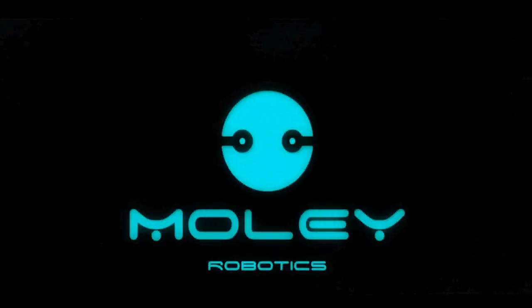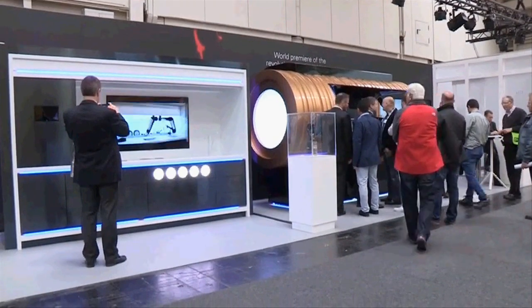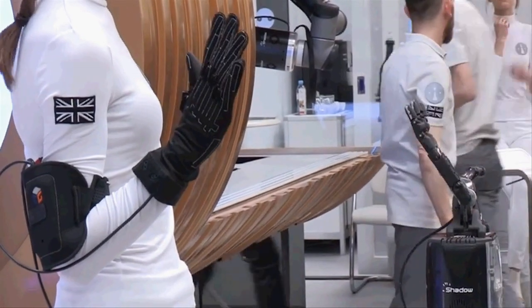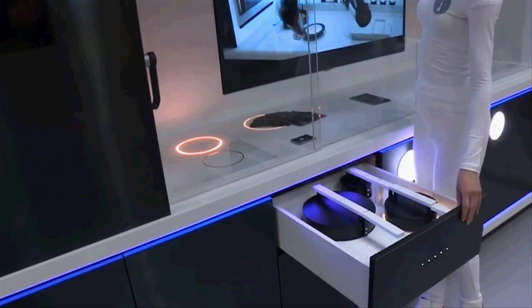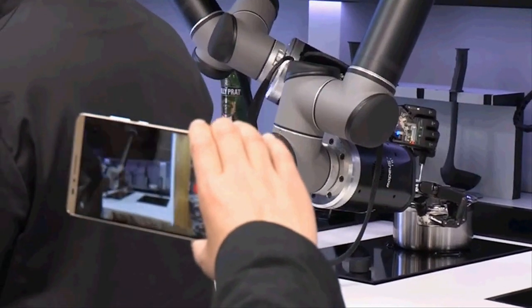UK-based robotics company MOLI Robotics has unveiled the world's first automated kitchen at Hannover Messe, the premier industrial robotics show in Germany. MOLI's robotic system features a dexterous robot integrated into a kitchen that cooks with the skill and flair of a master chef.